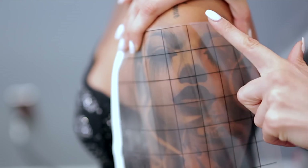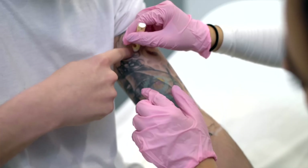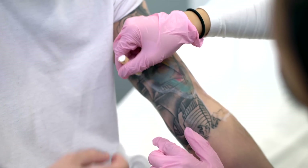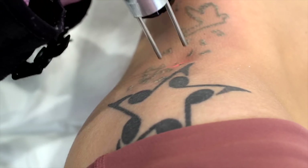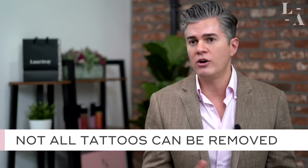Approximately 10 years ago I co-authored a paper called the Kirby-Desai scale. This paper has multiple parameters and when we add those up, we can determine within close approximation how many treatments you personally will need to remove your unwanted tattoo. When you come into LaserAway for an assessment, our clinical staff will implement the Kirby-Desai scale and with close approximation tell you how many treatments you need.